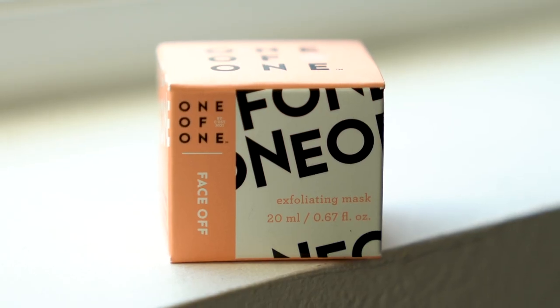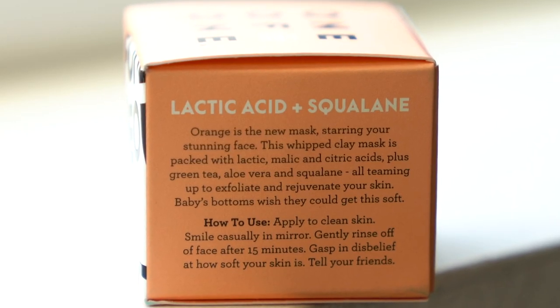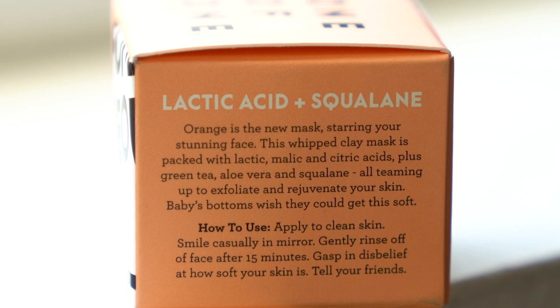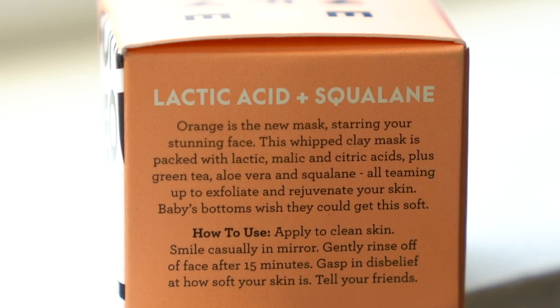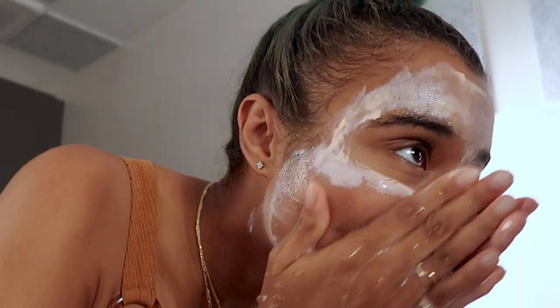Next I'm going to try the exfoliating mask. The one that comes in The Works bundle is the orange one that has lactic acid and squalane. It says: 'Orange is the new mask starring your stunning face. This whipped clay mask is packed with lactic, malic, and citric acids, plus green tea, aloe vera, and squalane, all teaming up to exfoliate and rejuvenate your skin.' How to use? Apply to clean skin — good thing we just cleaned it. Smile casually in the mirror. Gently rinse off face after 15 minutes. Gasp in disbelief at how soft your skin is. Tell your friends.